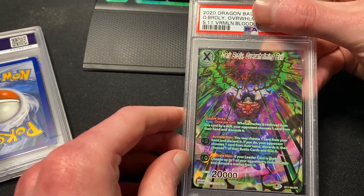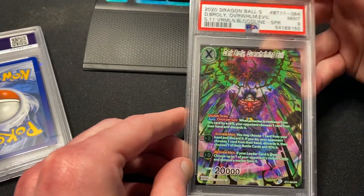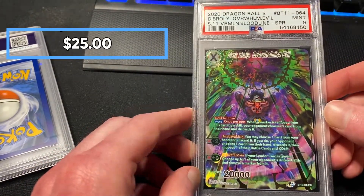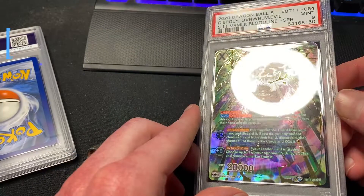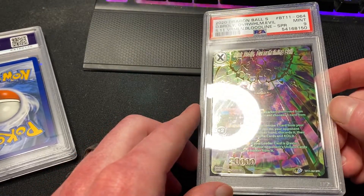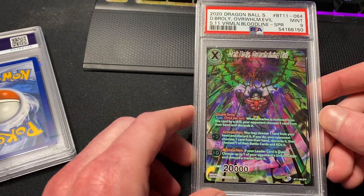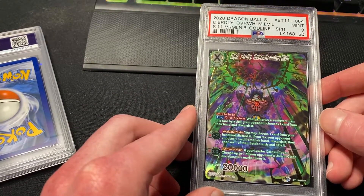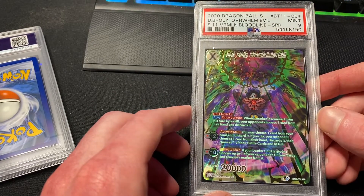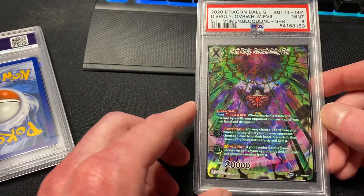Dark Broly Overwhelming Evil — Mint 9. Another special rare from Set 11. Tens are usually pretty easy to get, and I pulled this one myself from a pack, so it didn't travel from another seller or anything. A little surprising to get the 9, but there it is — Dark Broly Overwhelming Evil.